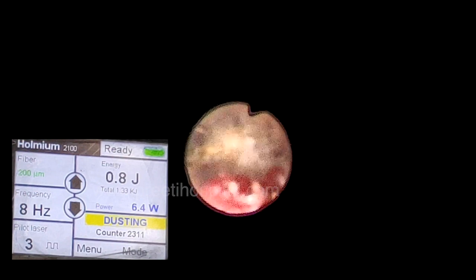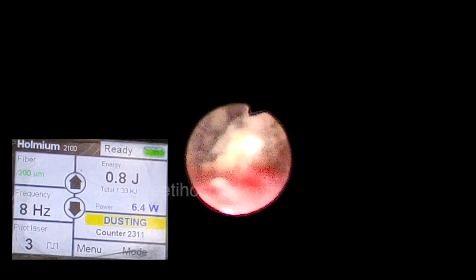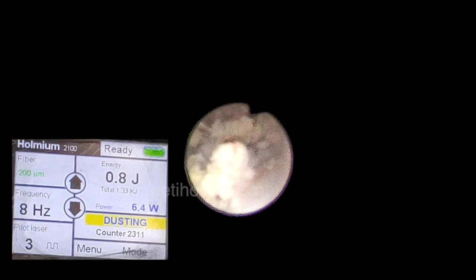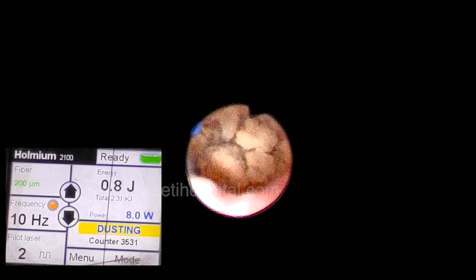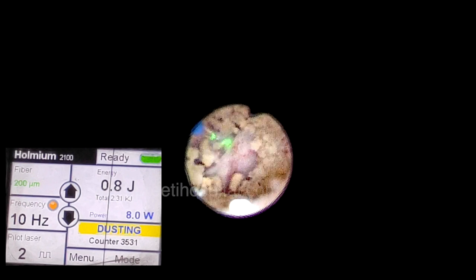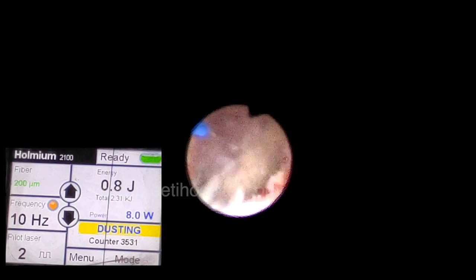Without an access sheath, movements in children with a flexible ureteroscope are difficult. Firm holding at the entrance meatus level and rotating micro-movements help in reaching the desired stone surface so that the mucosa is not touched. Once fragments are made, popcorn technique is used with settings of 0.8 joules and 10 Hz, until all fragments are reduced to very tiny pieces.